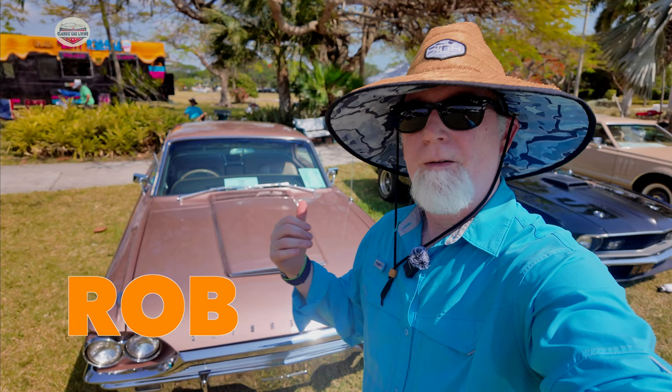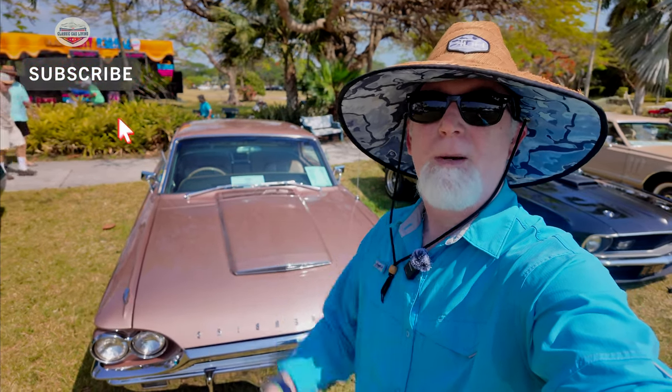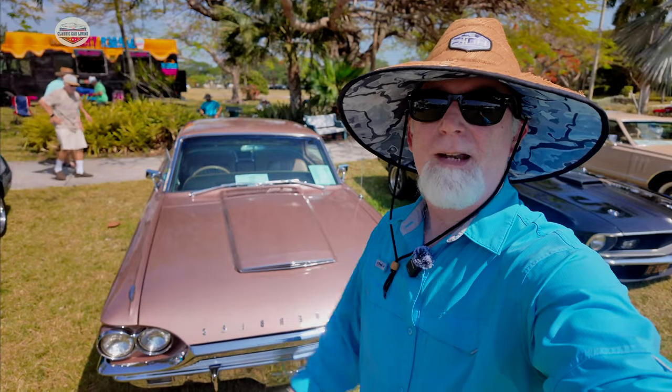So different, so beautifully different — Thunderbird 64 takes off where others leave off. Let's meet the owner of this 1964 Thunderbird. His name is Jose, and he's going to talk to us a little bit about his car and all the details it has.